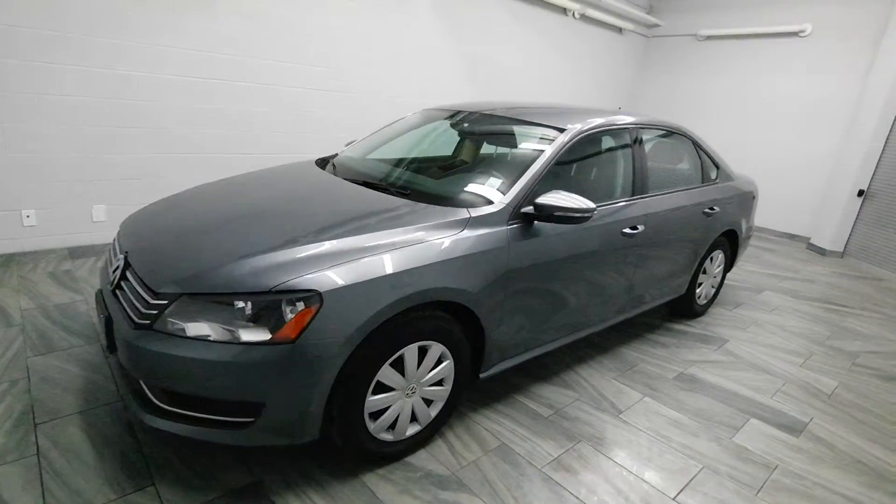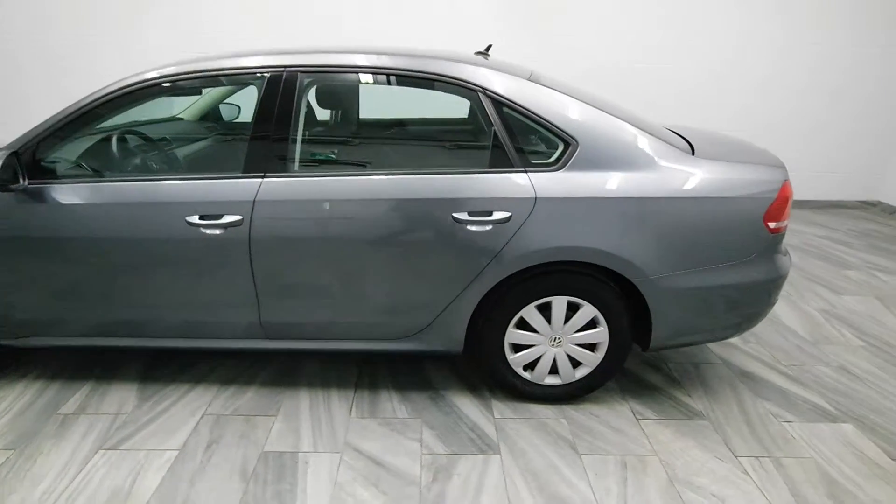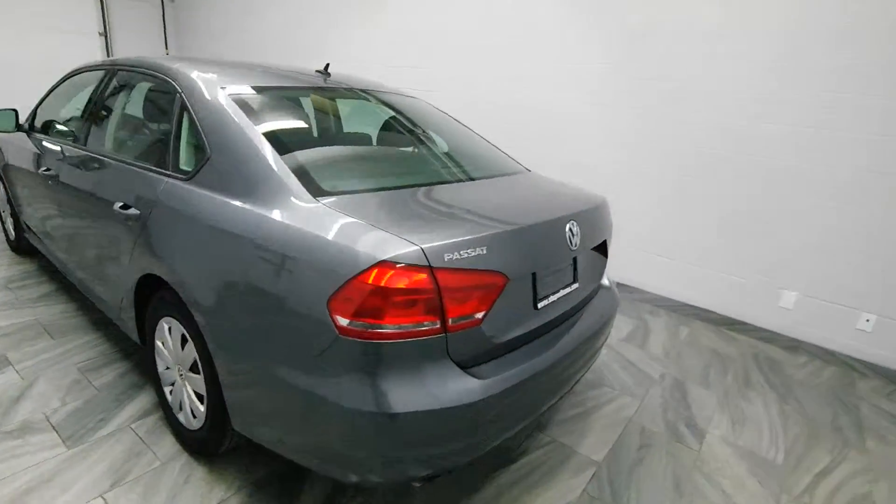Hi there from Mark Wilson's Better Use Cars in Guelph, Ontario. You can visit us at ShopWilsons.com. This is a 2012 Volkswagen Passat.